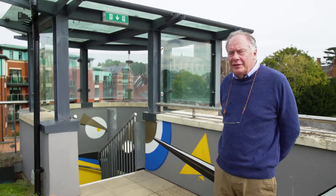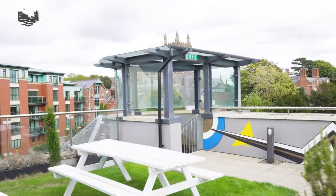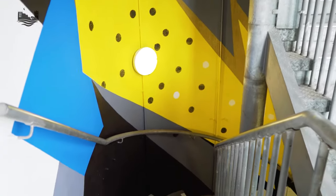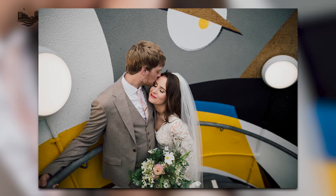Interestingly enough this is our fire escape here, but it provides a really cool way of getting between all the different terraces on the Left Bank. And because it's such a cool space, we've had a local artist, Duncan McKellar, come along and design a mural which goes through the entire length of the fire escape.